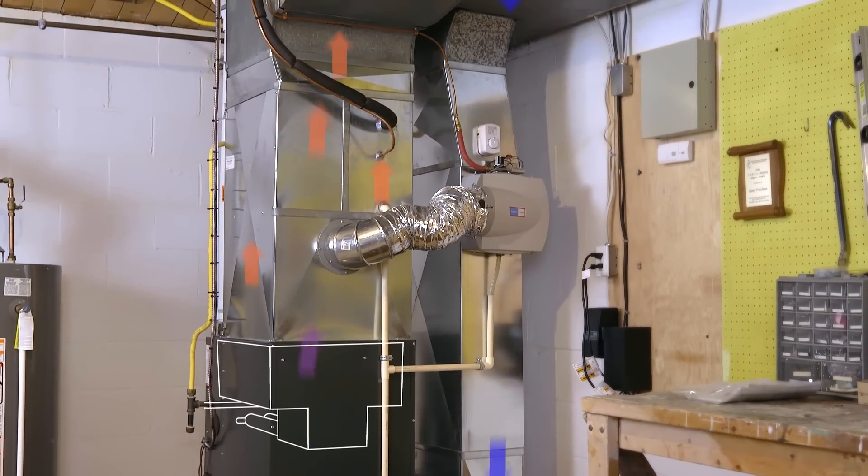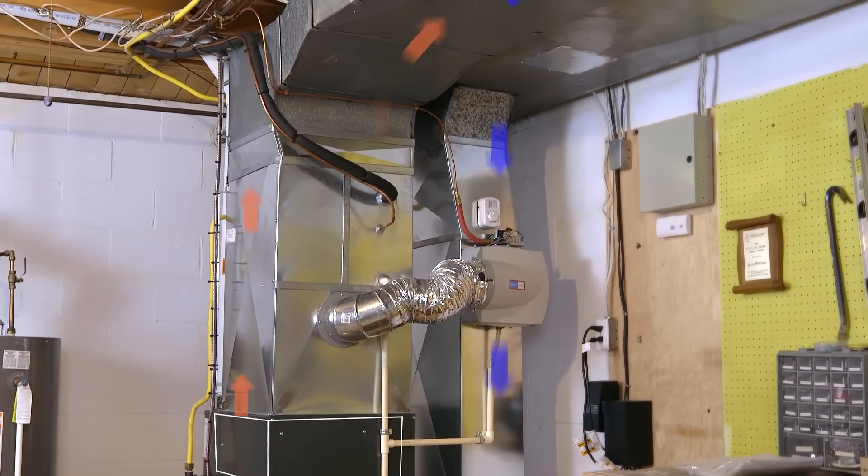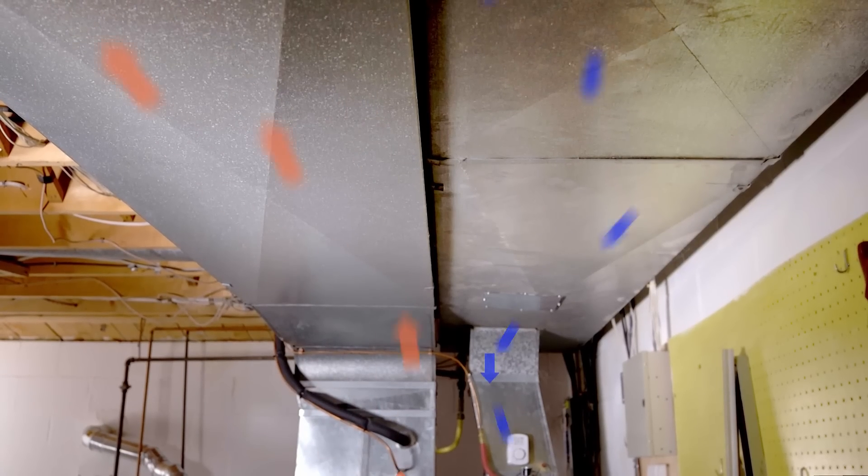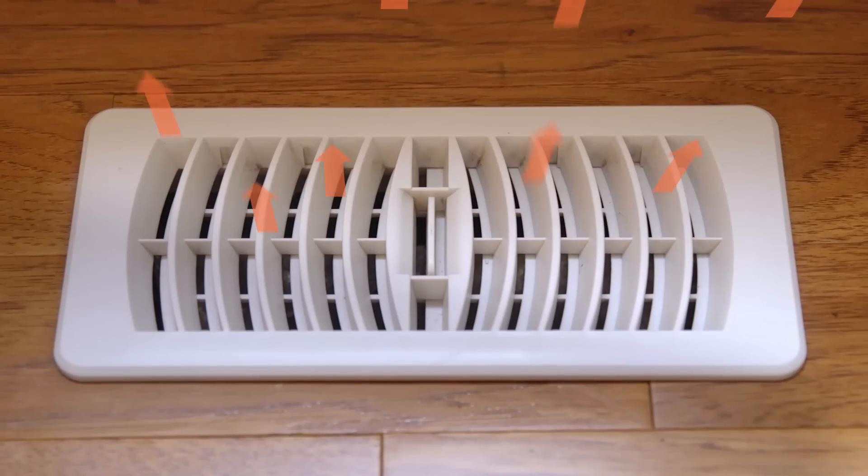The air is sucked in through the air returns located throughout the house, pushed over and around the heat exchanger, warmed, and then sent back out through a network of forced air ducts throughout the house referred to as registers.